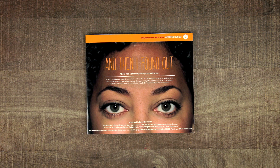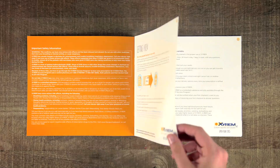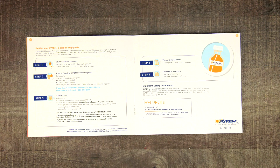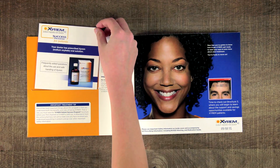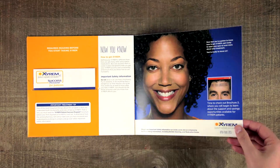The second brochure explains the process of getting Xyrem. It will help patients understand how to get Xyrem securely and use it properly. Inside, they'll learn about the safety protocols in place and the central pharmacy. In a pocket on the final page of this brochure is the Xyrem Quick Start Guide, which patients must read before getting their first shipment to understand the benefits and risks of Xyrem.